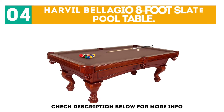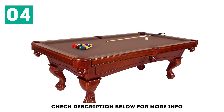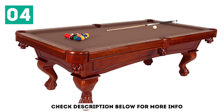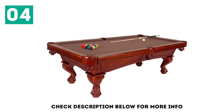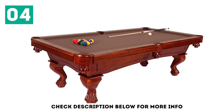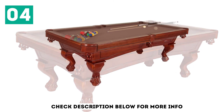At number 4: the Harville Bellagio 8-Foot Slate Pool Table. Harville's Bellagio Billiards Table is a truly high-quality option for any home, which is delivered and installed by professionals. The 8-foot table has a classic design that would look at home in a parlor or library. The slate table is made to be consistently level and allow for the most fun and competitive games.